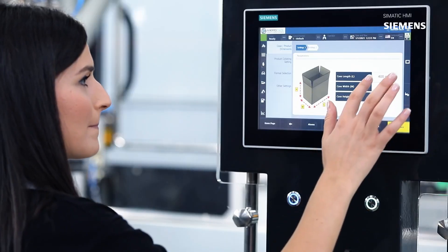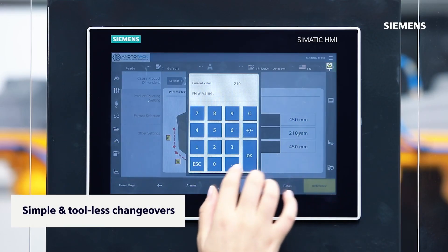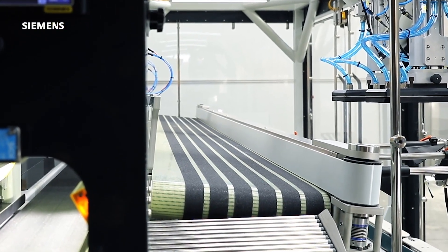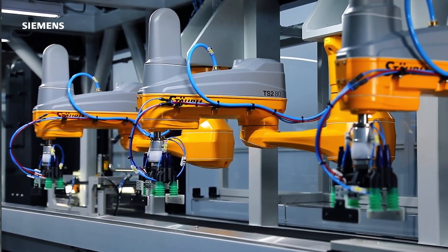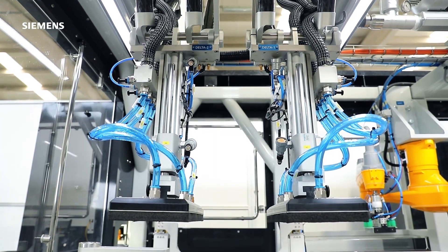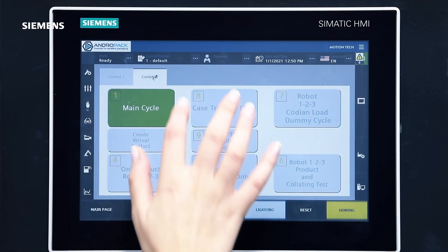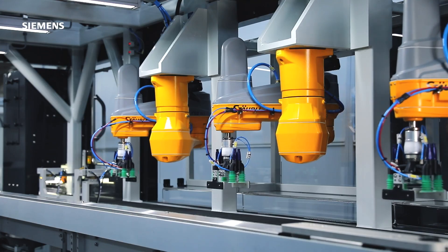Our case packing solutions can handle a very wide range of case sizes and package configurations, both vertically and horizontally, with simple and tool-less changeovers. The smart design of angled product conveyor with vision-guided in-feed, lightweight 3D collating grippers, dedicated robot filling tools and case conveying platforms dramatically shorten changeovers and make the machine highly flexible and efficient.